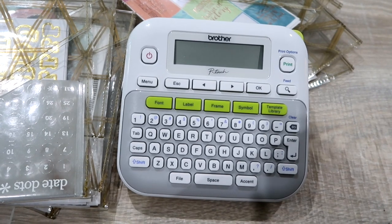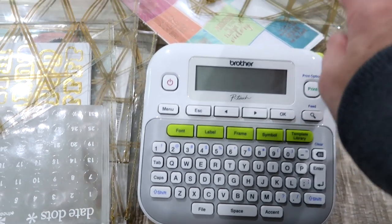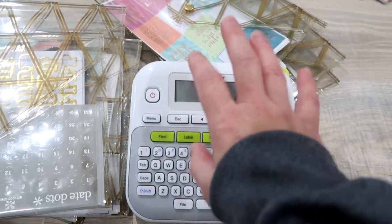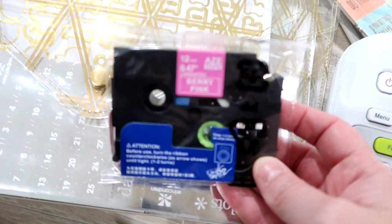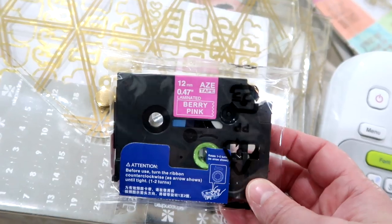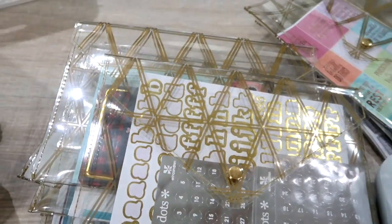This is the Brother PTD210. I got this a few weeks ago from Amazon. It was $29.95 and they had marked it down to $19.95. I splurged and picked up some different colors of label tape. My goal for this project is to use the berry pink. So I'm going to get all these organized out and label them.